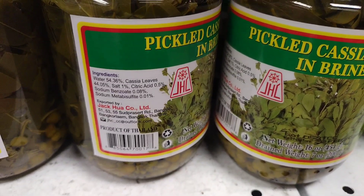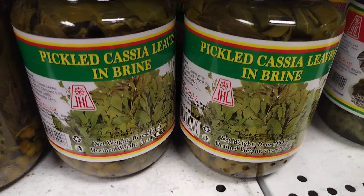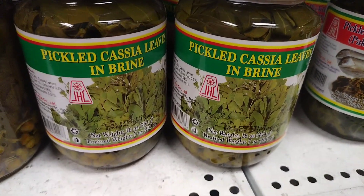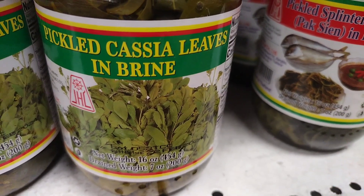Cassia leaves in brine can be used in a variety of dishes. They can be added to soups and stews for flavor and aroma, or used as a seasoning for meat and fish dishes. They can also be used to make tea, as well as in desserts such as cakes and cookies.